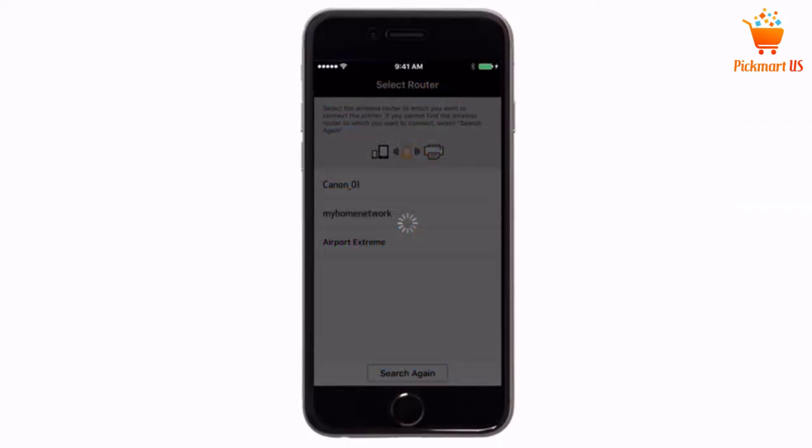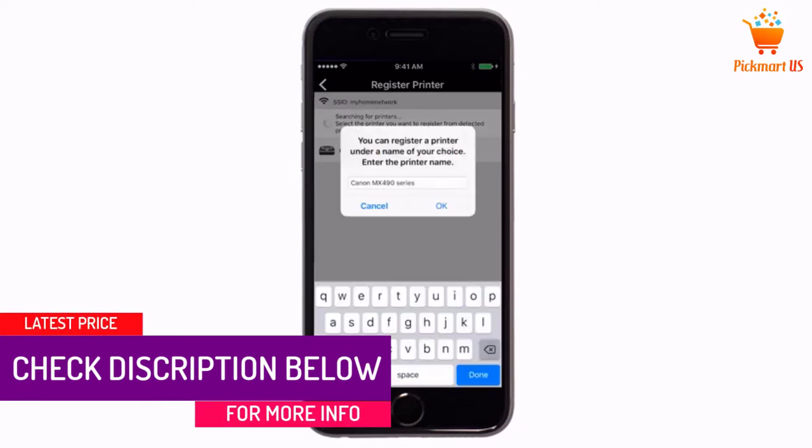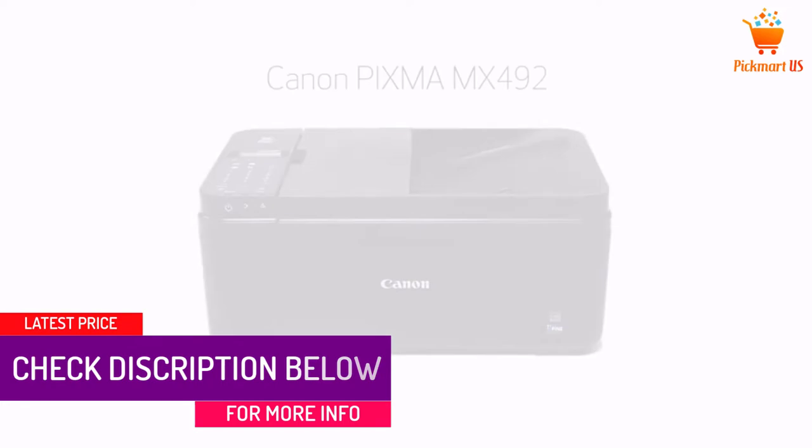AirPrint eliminates the need for drivers when printing from your iPod, iPhone, or iPad. The auto document feeder also comes in handy when you are in a hurry.